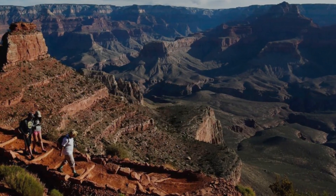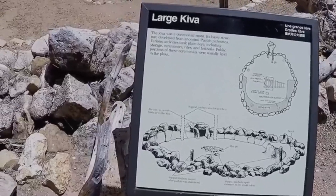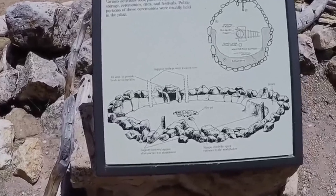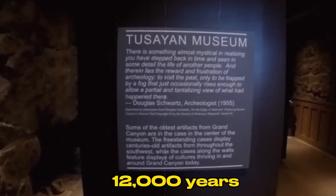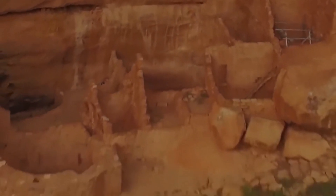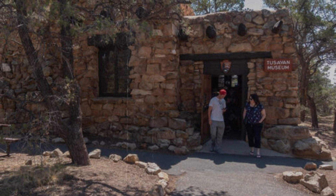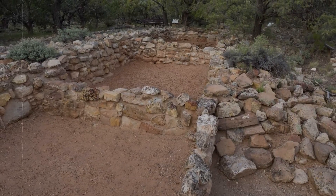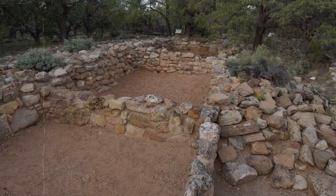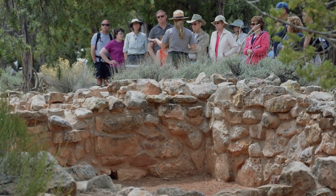Located just three miles west of Desert View point, the Tusayan Ruins near the Grand Canyon's eastern entrance comprise a fascinating archaeological site and museum. These remnants shed light on over 12,000 years of human habitation in the Grand Canyon area. Exhibits near the old village provide visitors with valuable insights into the archaeological significance of the site.